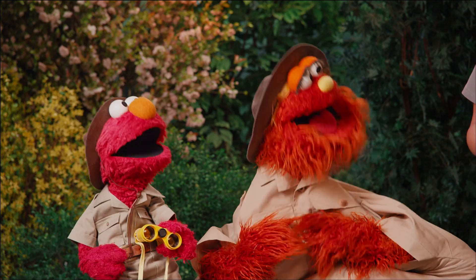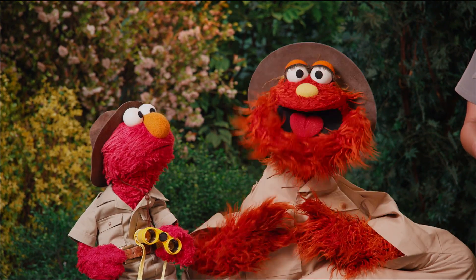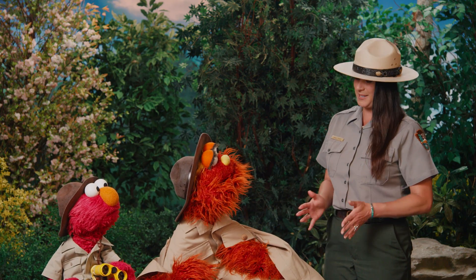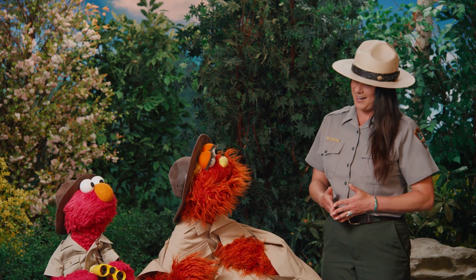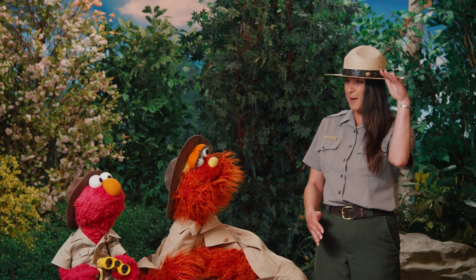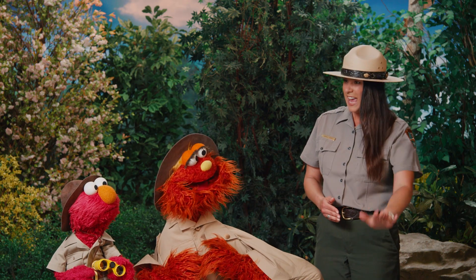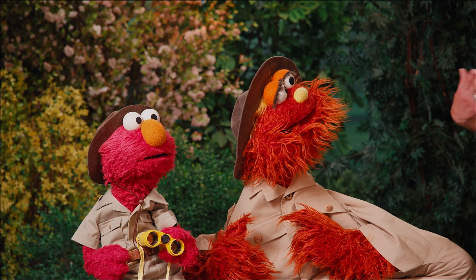Emma doesn't either! A habitat is a place where animals live and find food, water, and a place to sleep. Well, what animals live at Grand Canyon? Is Grand Canyon a habitat? Grand Canyon isn't just one habitat — Grand Canyon has lots of different habitats! It goes from being a forest environment at the top of the canyon with lots of tall trees, to being a hot, dry desert environment at the bottom. There are lots of plants, trees, rocks, even a river that are all habitats for different animals!